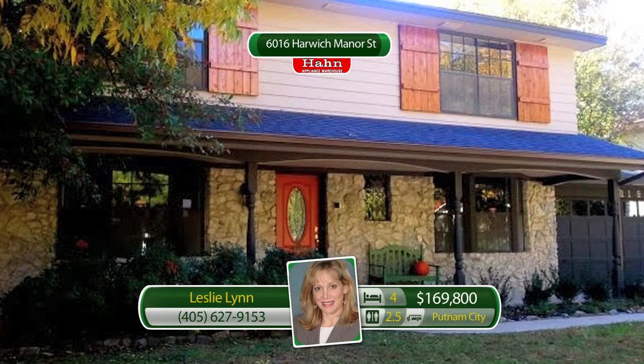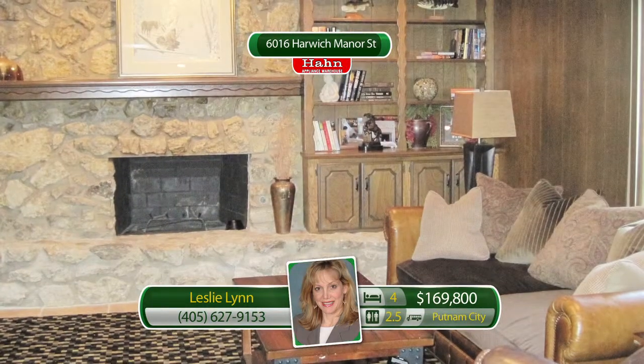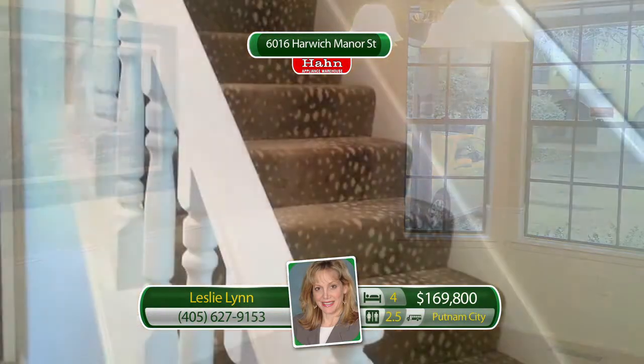6016 Harwick Manor Street. Stunning builder's remodel with stone exterior, inviting front porch, and cheery shutters in sought-after Landsbrook, with beautiful parks, lakes, and walking trail, plus rec center, pool, and tennis courts.